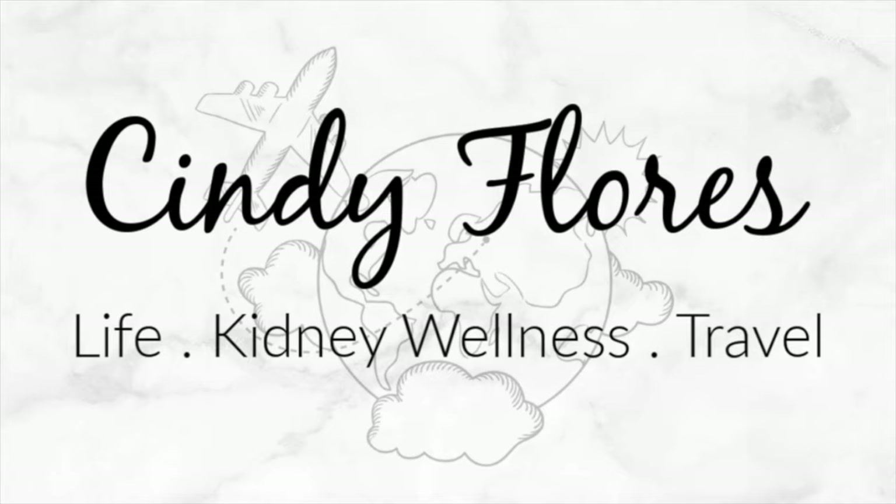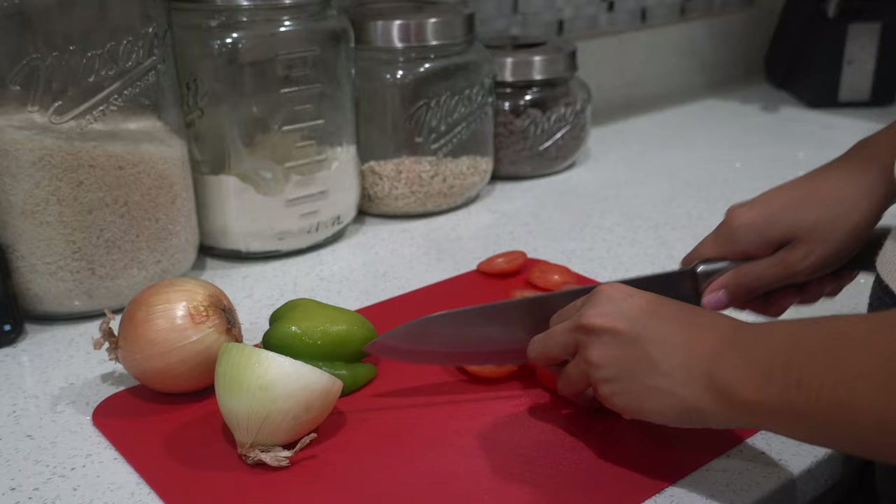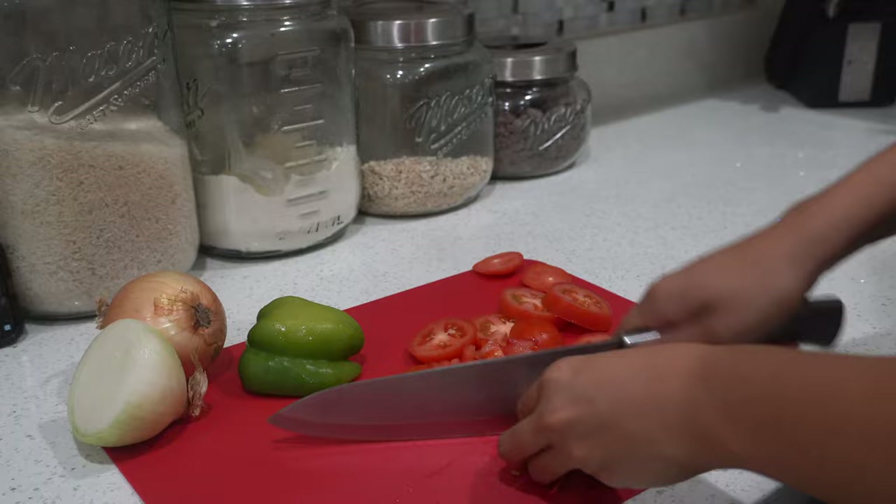So for breakfast I will be cooking some eggs and beans. If you are wondering what oil I used, I used extra virgin olive oil. We are first going to dice up some tomatoes, green peppers, and onions for the eggs.